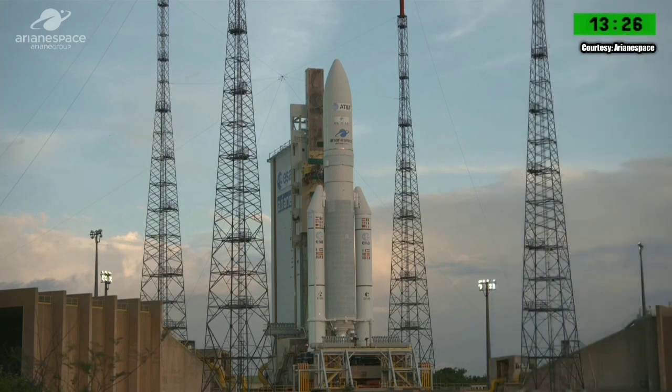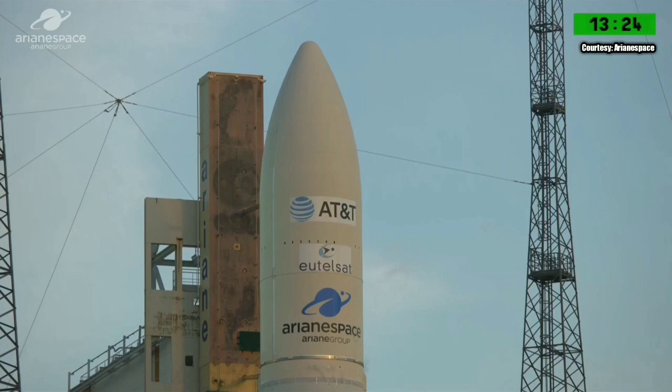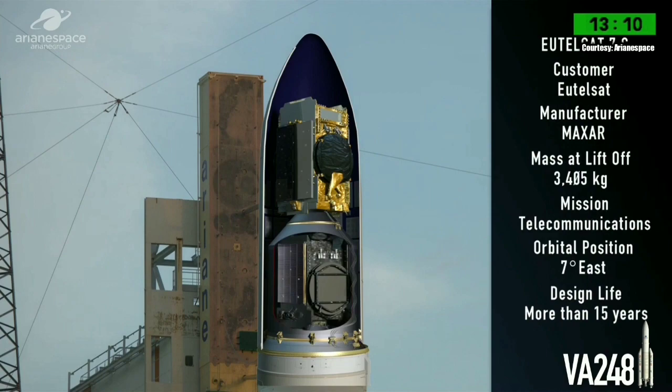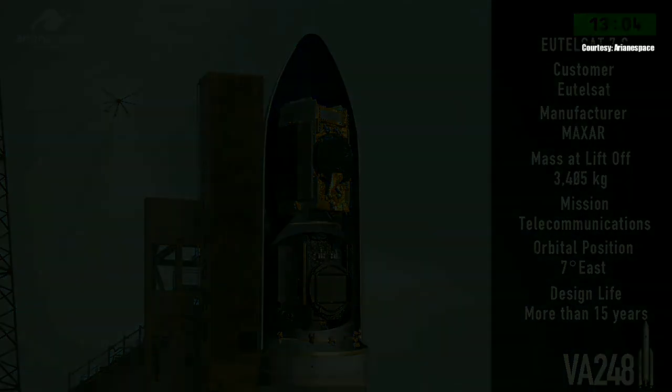It's made up of the main cryogenic stage and two solid rocket boosters, and on top, the cryotechnical upper stage, the equipment bay, and the fairing which encloses tonight's passengers. Built by Airbus Defence & Space in Toulouse, T-16 will provide DTH broadcasting services throughout the continental United States, and EUTELSAT-7C will cover Africa, Europe, and the Middle East.